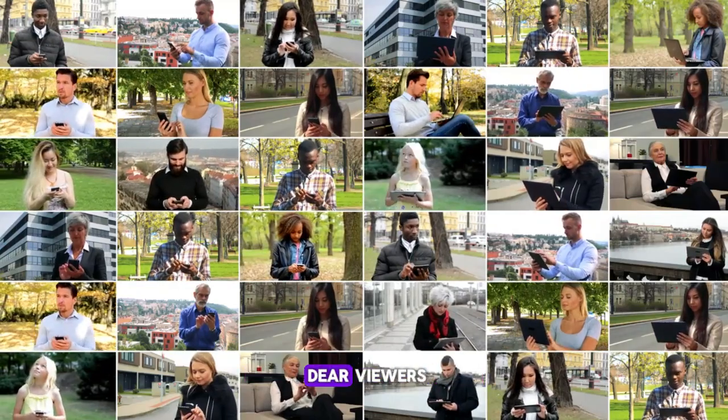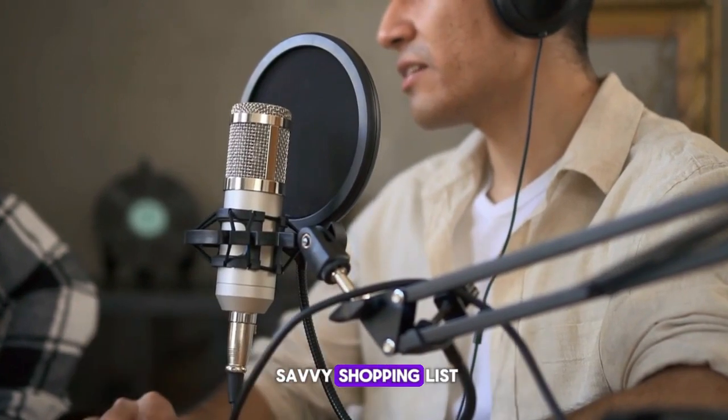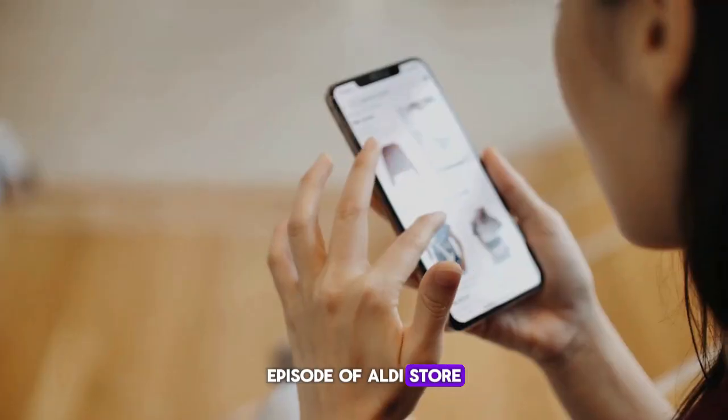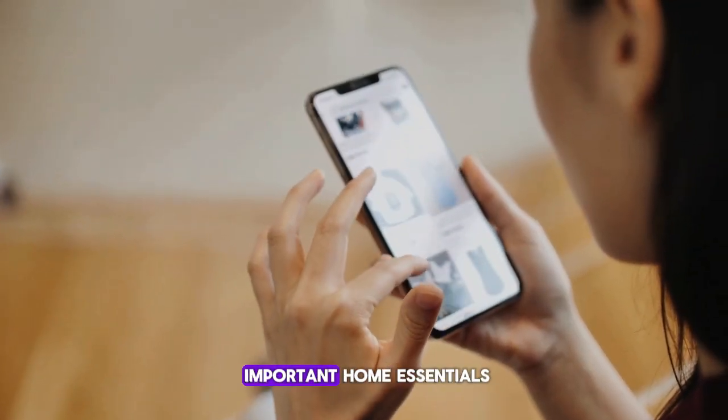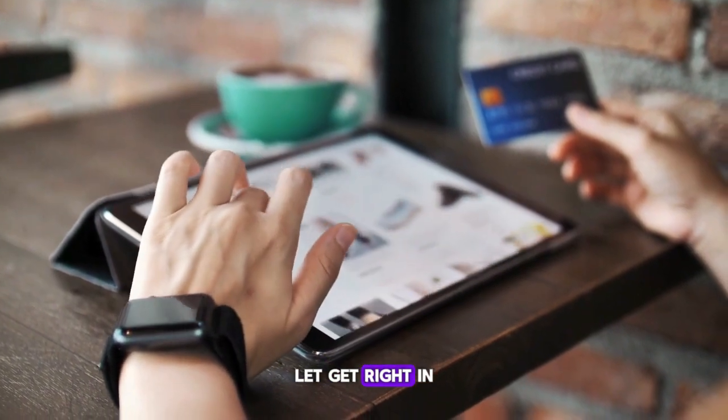Hello and welcome back, dear viewers. Your host, Wealth Boss, is back with another savvy shopping list episode of Aldi Store. Today, we'll discuss some important home essentials products and tools for everyday use. Let's get right in.